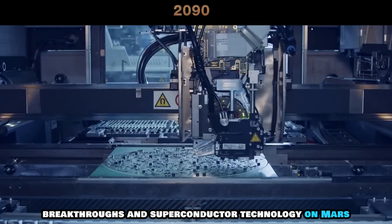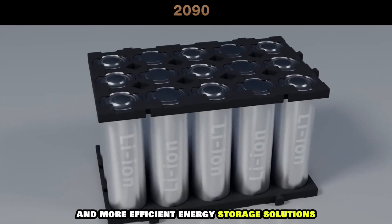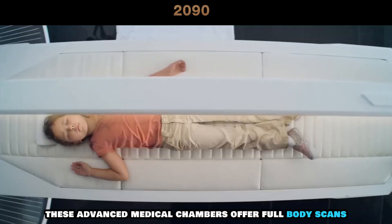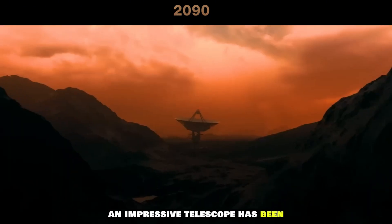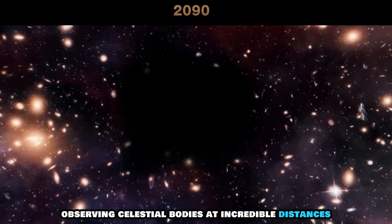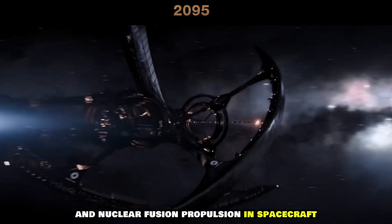Breakthroughs in superconductor technology on Mars have led to portable nuclear fusion reactors, portable medical imaging machines, and more efficient energy storage solutions. To address medical emergencies and ensure the health of its citizens, every major Martian city is equipped with personal health pods — advanced medical chambers offering full body scans and a wide range of diagnoses and treatments. An impressive telescope has been constructed within a Martian crater, allowing scientists and astronomers to peer into the vast cosmos, observing celestial bodies at incredible distances. A trip from Earth to Mars now takes only a few days, thanks to advancements in antimatter propulsion and nuclear fusion propulsion in spacecraft.